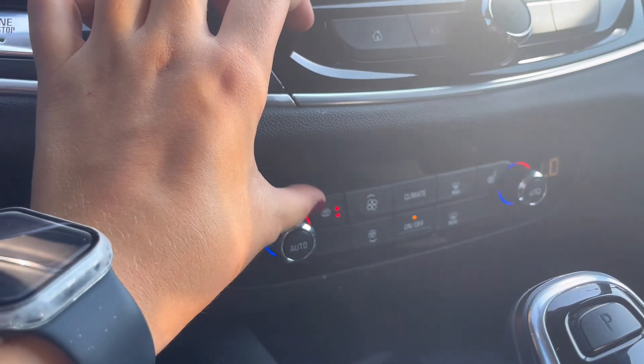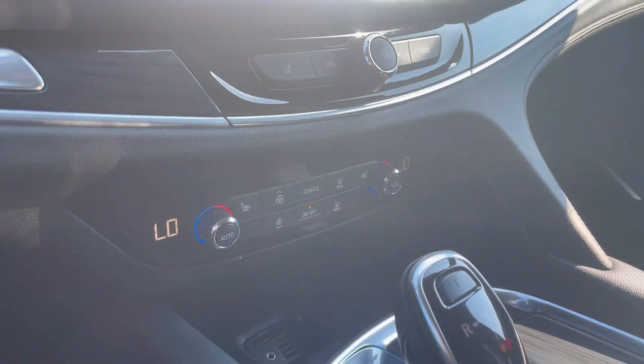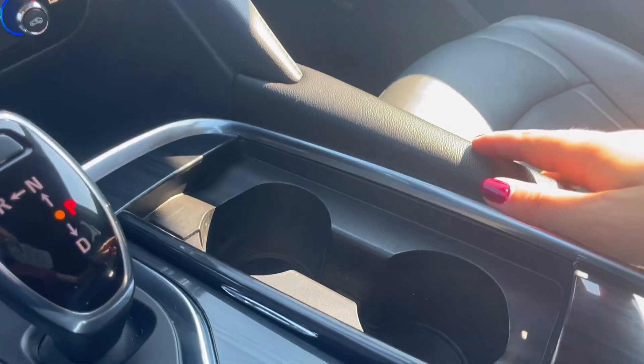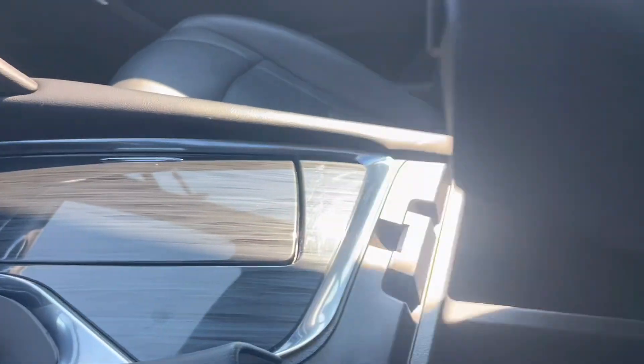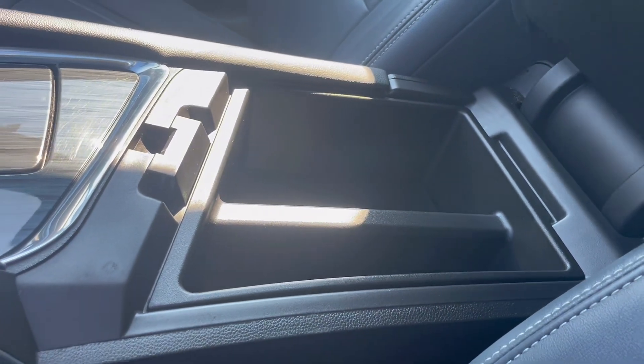With your climate controls you have heated seats that get very warm and very cozy. In the center console you actually have hidden cup holders, which are convenient when you want a sleek look, as well as tons of storage in the center console and space in the cabin.